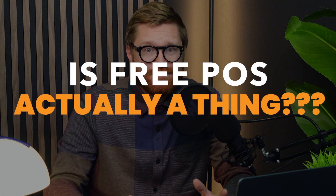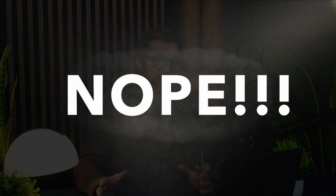So first, the question is: is free POS real? Kind of, but not really. Many POS systems offer a free plan but cut out the features you actually need, and the hidden fees pop up fast — processing, support, reporting, inventory, integrations, you name it. Sadly, retailers get hit especially hard, especially when your margins are already tight.